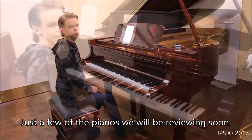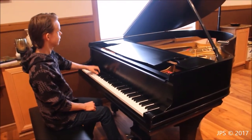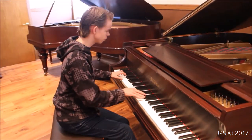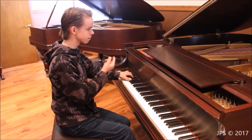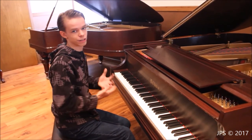This is a Souder 220 Omega. It is a 7'3" piano. It has a really nice, warm and full sound, especially in the bass, which is really nice, full, and fabulous sounding.